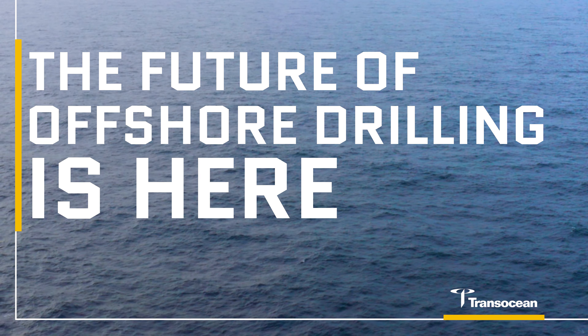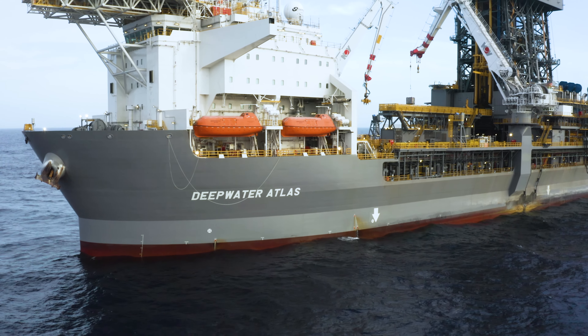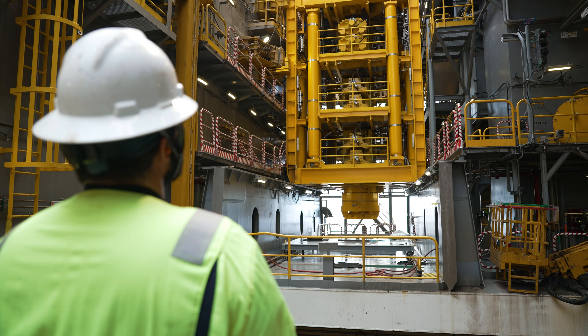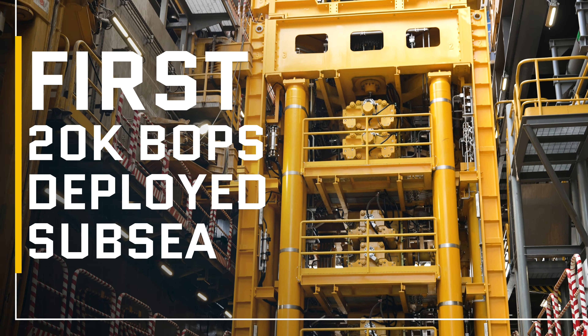TransOcean is a company built upon firsts. This is nothing new for us — we have done this for years. The Deepwater Atlas and the Deepwater Titan are the first 8th generation ultra-deepwater drill ships that have been brought to the market. These ships carry 20,000 PSI BOPs — they're the first 20K BOPs that have ever been deployed subsea.